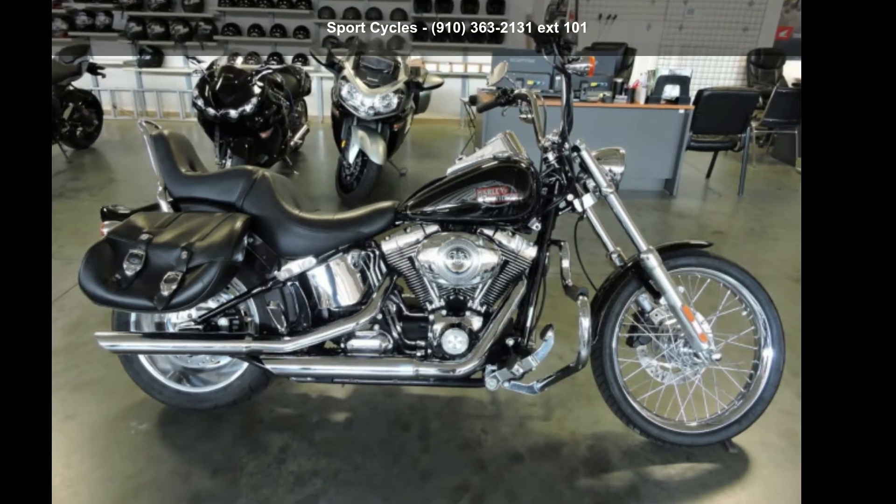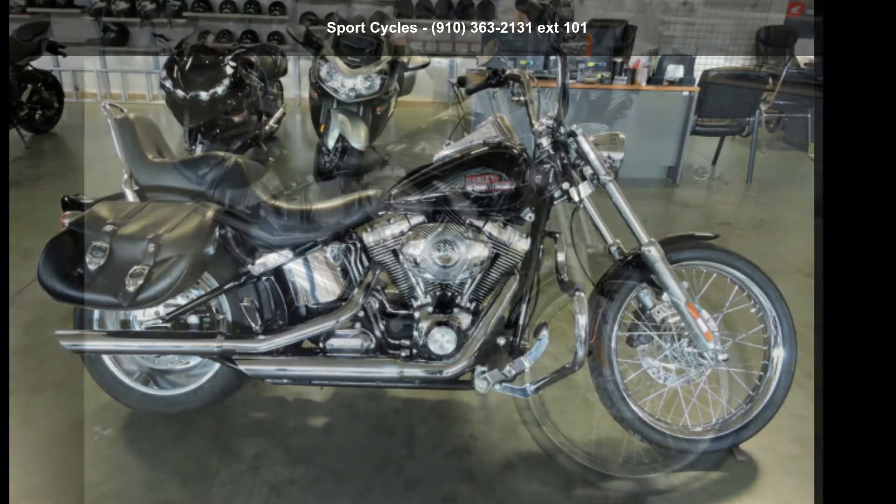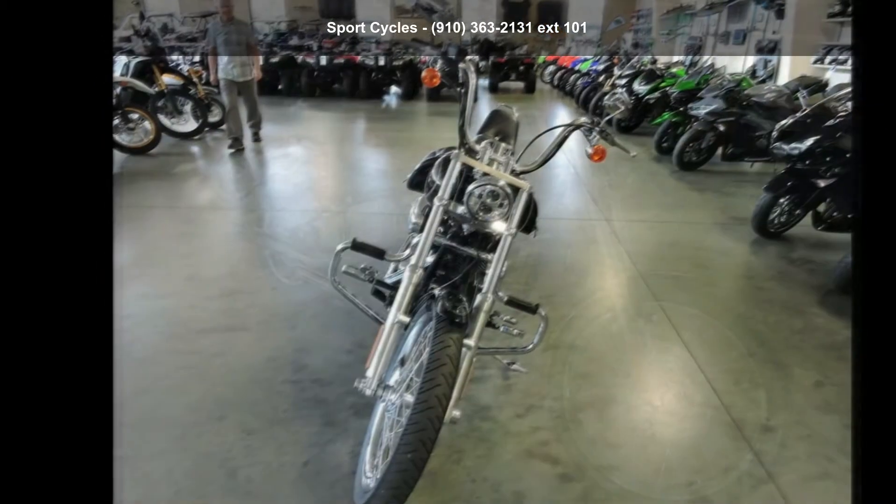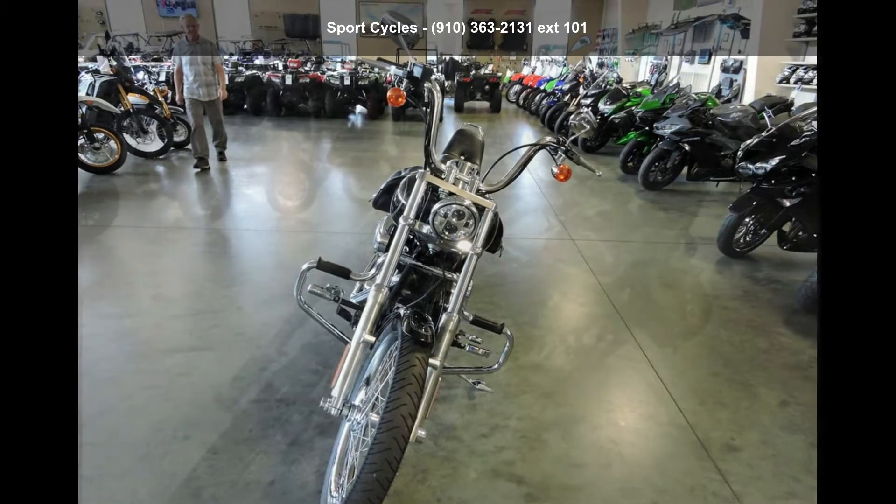Presenting the Harley-Davidson 2008 FX STC Softail Custom. This could be the motorcycle you've been looking for. This is a great deal on a pre-owned motorcycle.